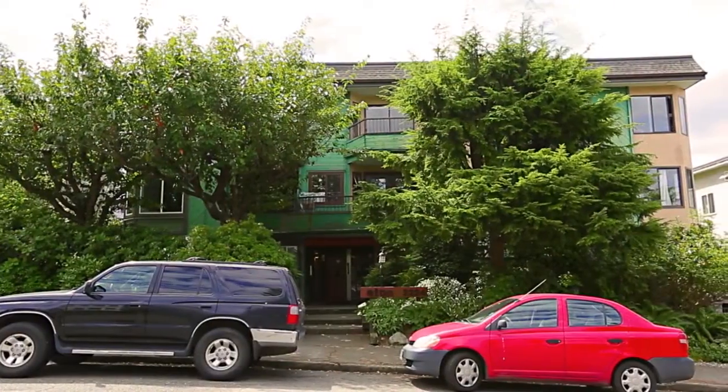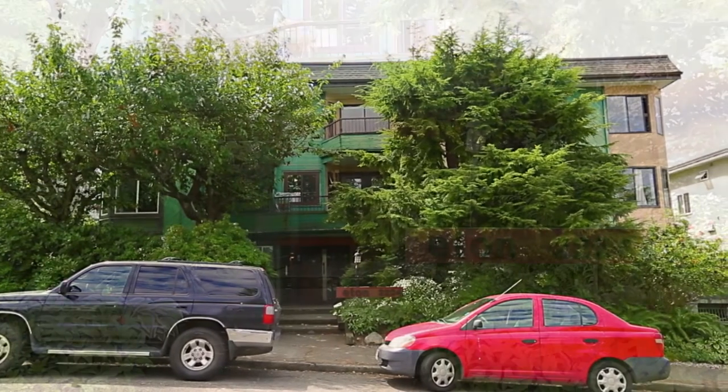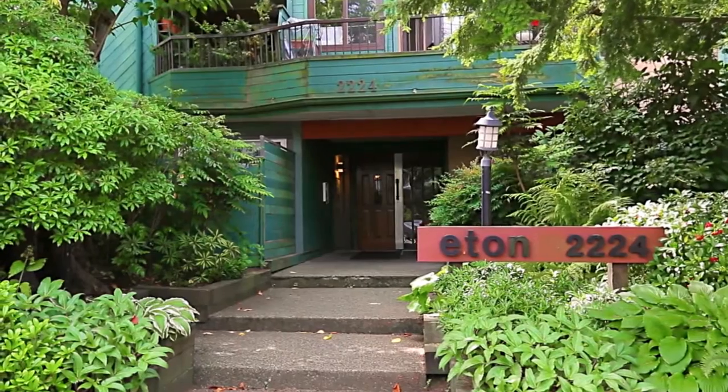Welcome to Eaton Place, a low-rise condominium complex located at 2224 Eaton Street in Vancouver.